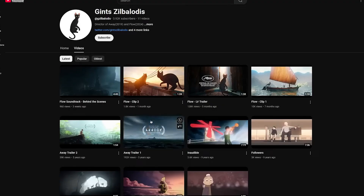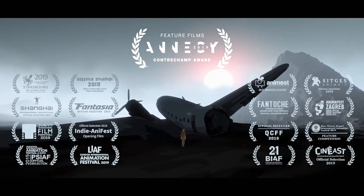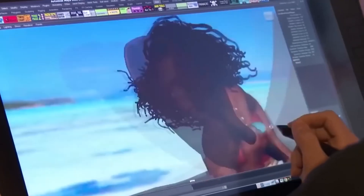That name may sound familiar. Gintz made waves with his 2019 film Away, which was a one-man production, but this time for Flow he teamed up with a full crew spanning across France, Belgium and Latvia, working in three different studios. The team had a budget of about 3.5 million euros, which may sound a lot, but compared to Pixar or Dreamworks budgets, that's hardly anything.